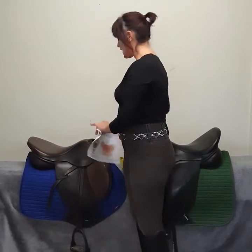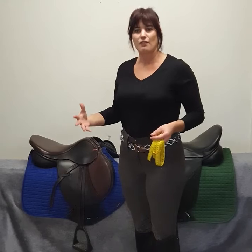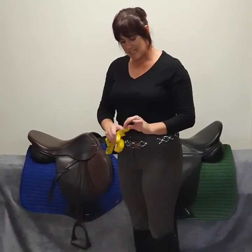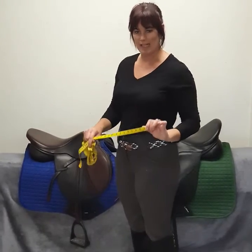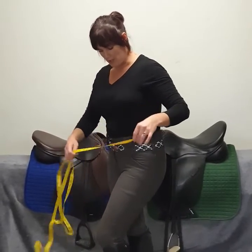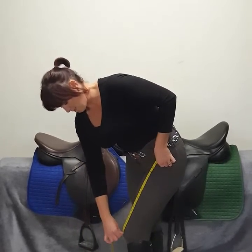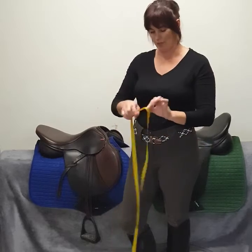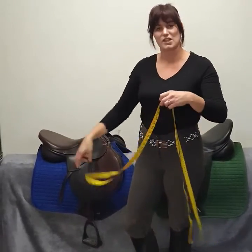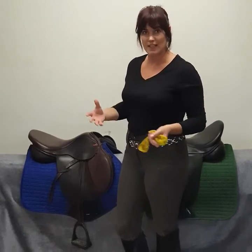We're going to start the fitting-the-rider-to-the-saddle process. One of the things we're often asked is: what size seat should I be riding in? The easiest thing to do to give us our first indication is measuring the length of our femur. Most women are longer in their femur than men. Find the point of your hip, run your tape measure down to the middle of your knee, and have a look in inches. I'm just over five foot nine and for me that measures about 18 and a quarter inches, so I can ride in saddles between a 17.5 to 18 depending on the other features.